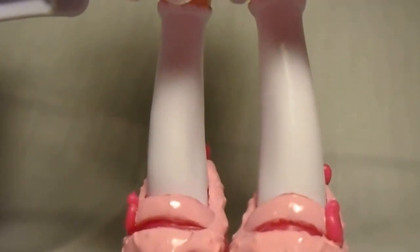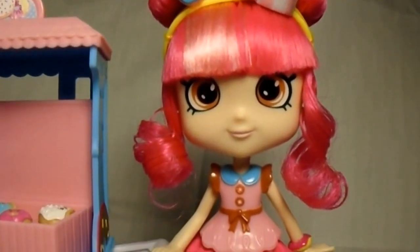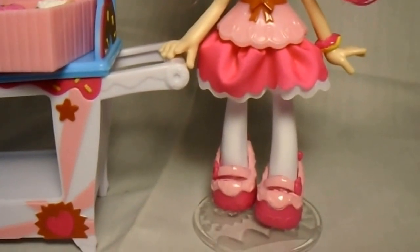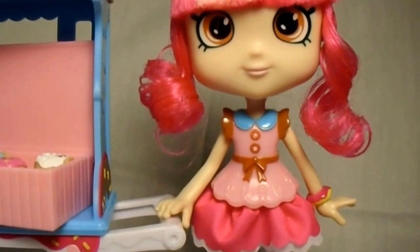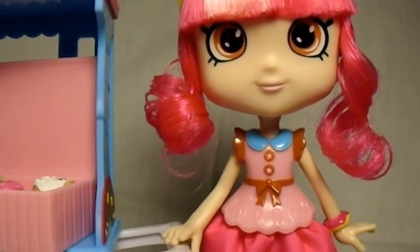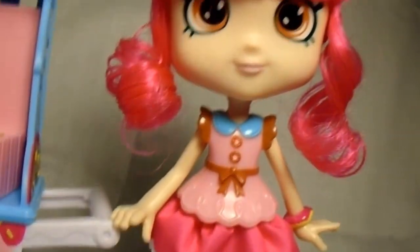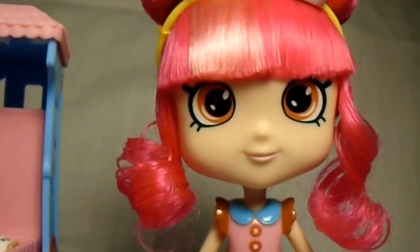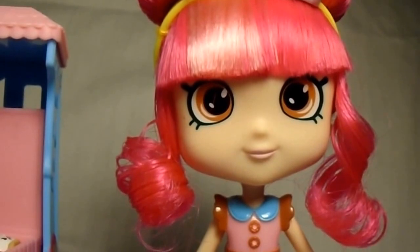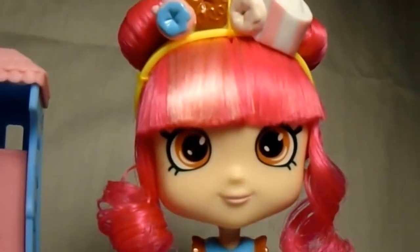Out of all of the Shoppies dolls, she's the only one that works — this is like her little profession that she works. Everybody else is just a bunch of kids running around doing their own thing, unless they work in their respective areas. But this is the one that came with the playset, so she's the one that works. I love the color of her hair — it is so pretty, this hot pink. It is just like Pinkie Pie's, and I collect Pinkie Pie dolls up the yin-yang. And I love the little lighter pink streak; I feel like it adds a lot to her.